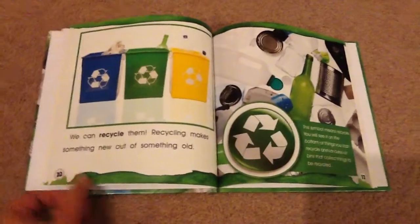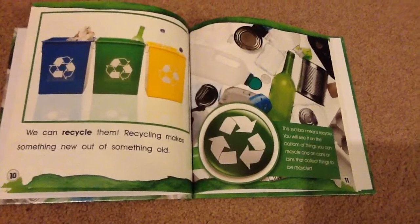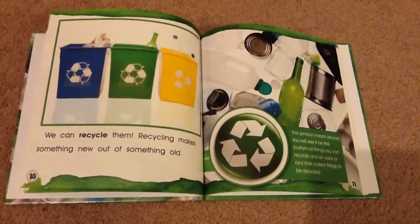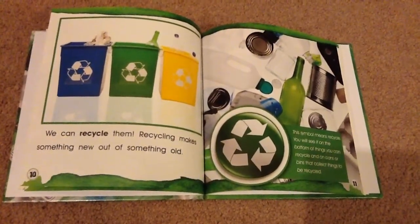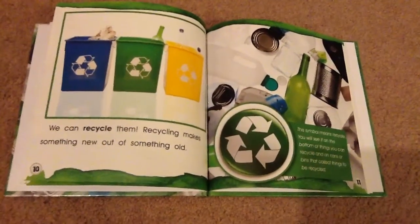Recycling makes something new out of something old. This symbol means recycle. You will see it on the bottom of things you can recycle and on cans or bins that collect things to be recycled.